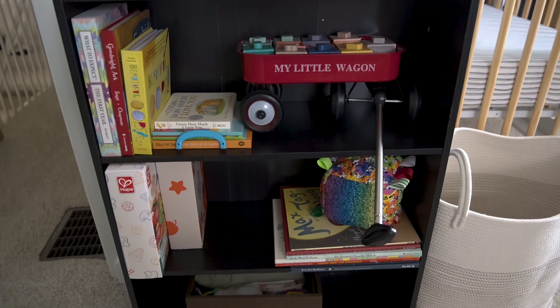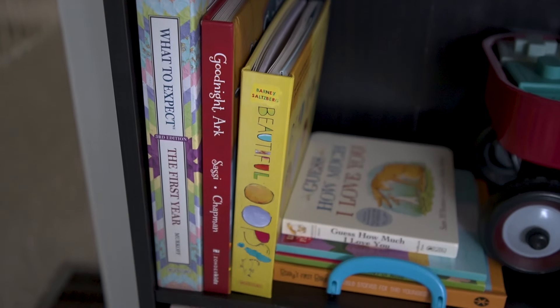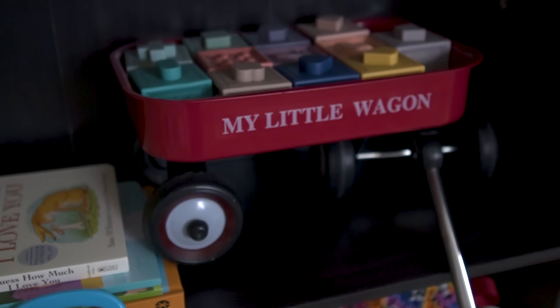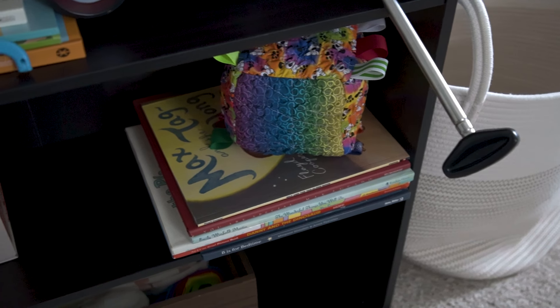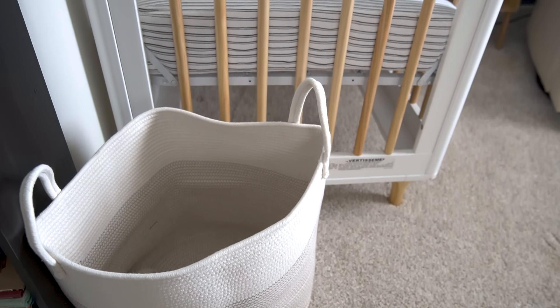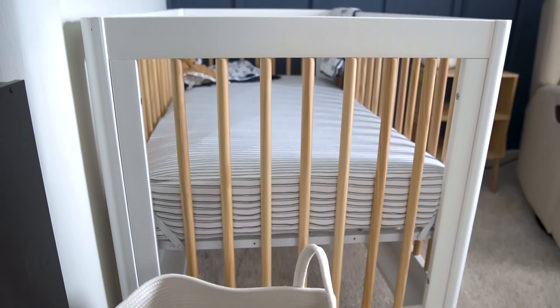We're going to start with this little bookshelf. I just put a few of Everest's toys and books on here — like building blocks and some books that friends and family have given us. There's also this cute little red wagon with some blocks in it. I figured we'd gather more things as he got older, so I wanted to wait to buy baskets and organizers until we had more stuff to fill them.